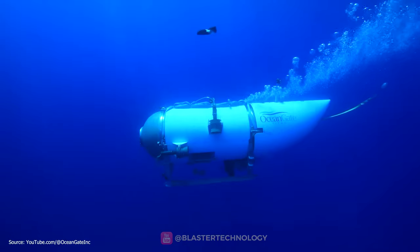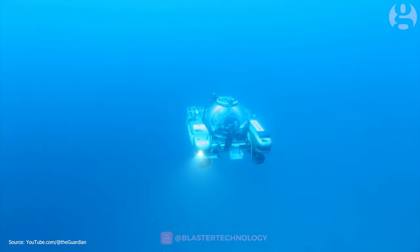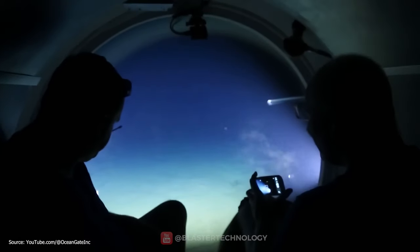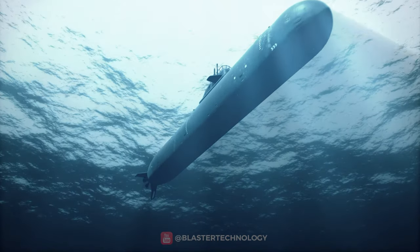In contrast, the submersible has a limited power reserve, usually provided by batteries or fuel cells, which allow it to descend to great depths but not for long.